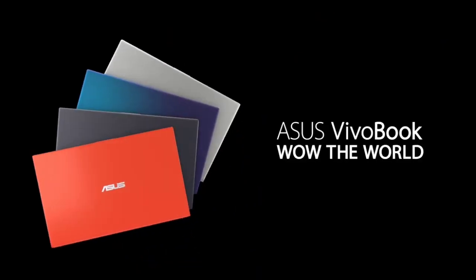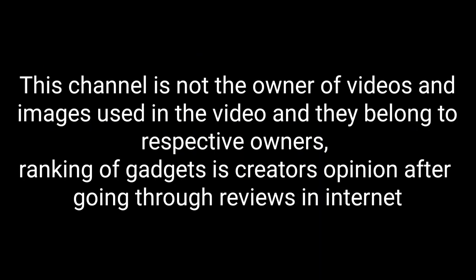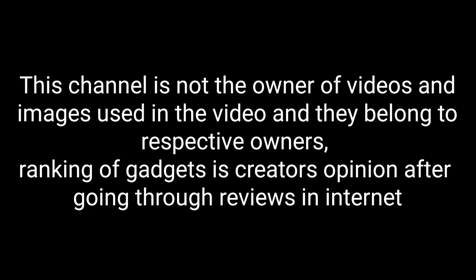So these are some of the amazing budget laptops you can consider buying in 2021. If I missed any of the best laptops, please comment in the comment section. If you like the video, please hit the like button and do share this video among your friends. Thanks for watching.